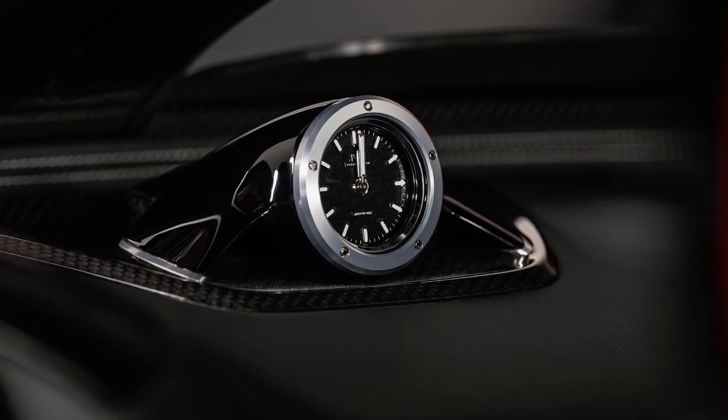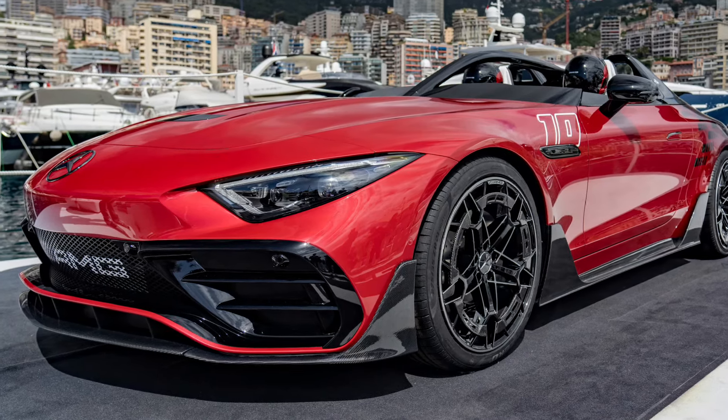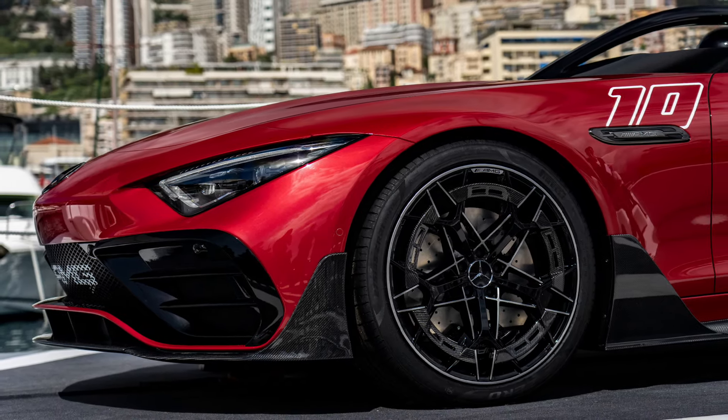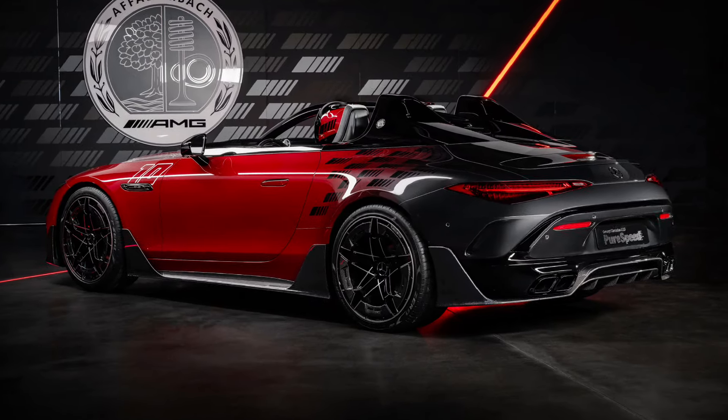There are carbon fiber aero bits on the lower section of the Pure Speed to improve aerodynamics. The carbon wheel covers are also there for aero efficiency, optimizing airflow around the wheels and improving brake cooling.